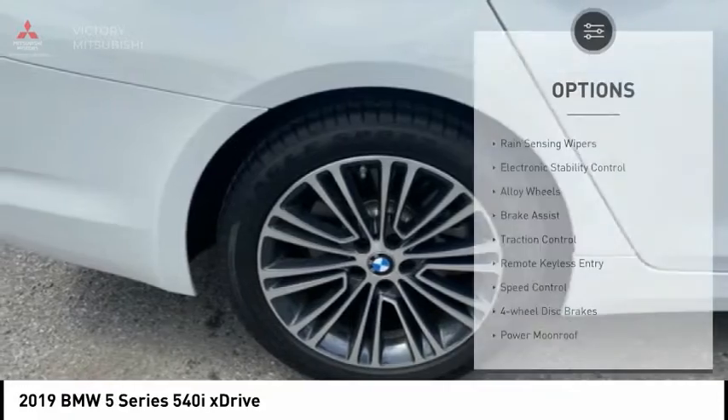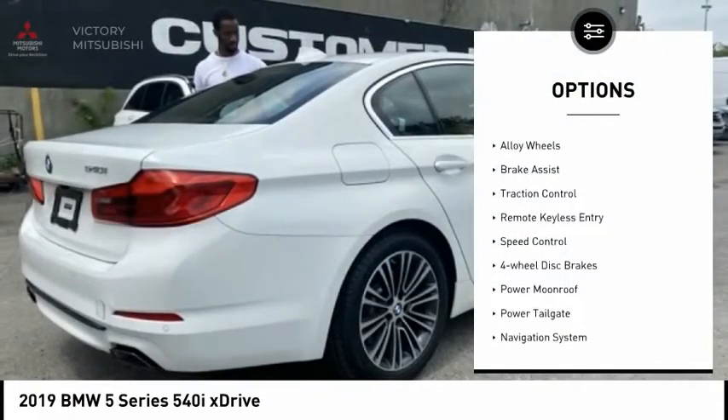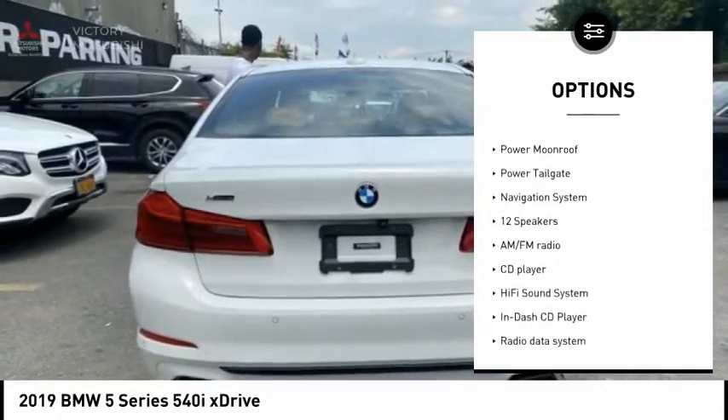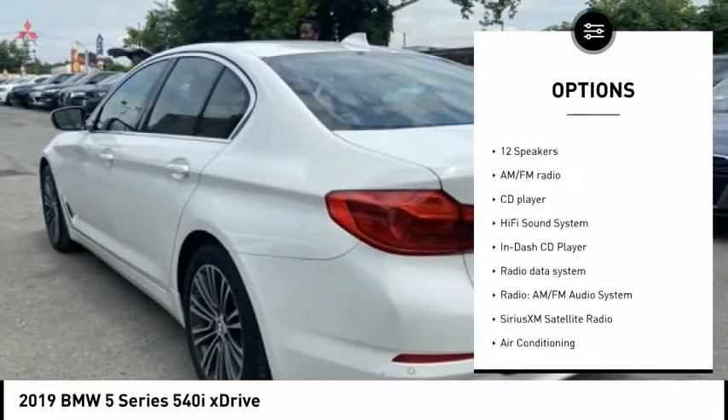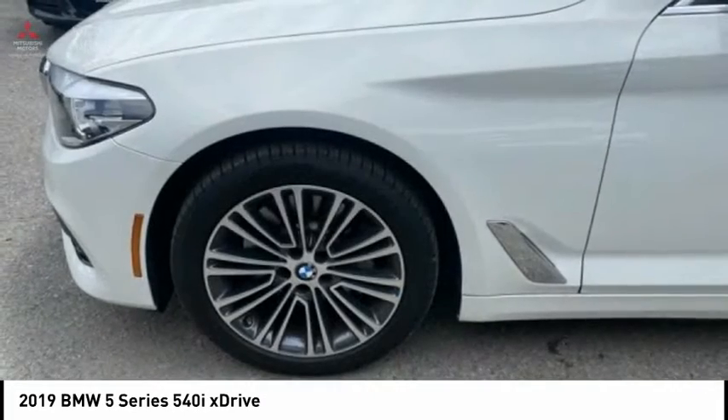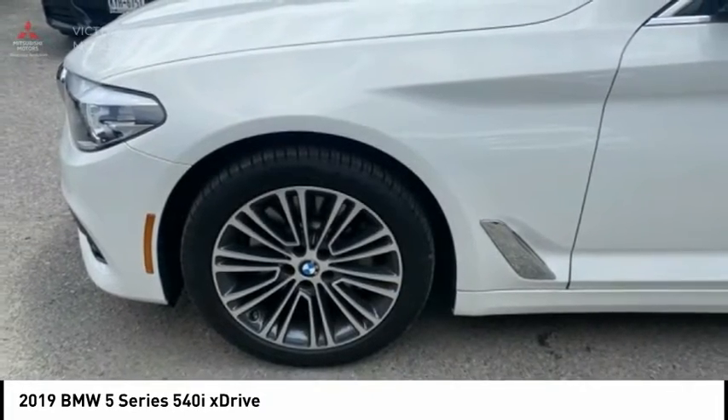Here are some of this vehicle's great options: rain sensing wipers, electronic stability control, alloy wheels, brake assist, traction control, remote keyless entry, speed control, four-wheel disc brakes, power moonroof, power tailgate. Come see the car for yourself.